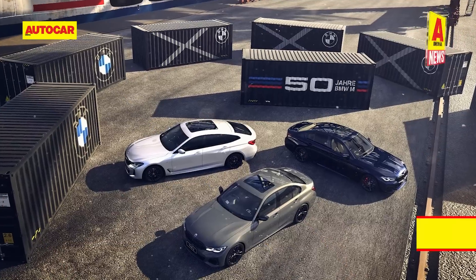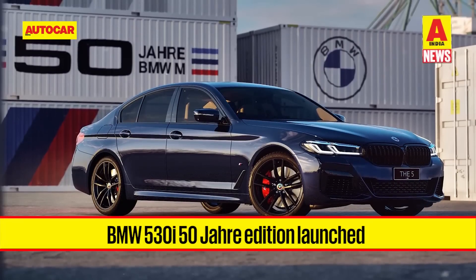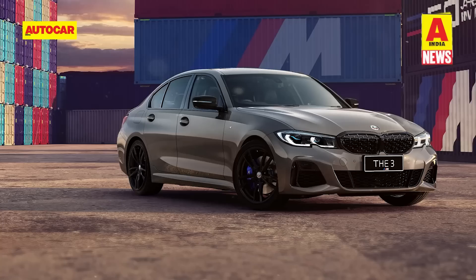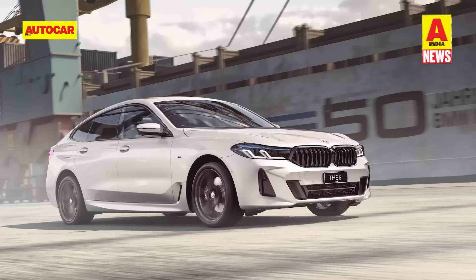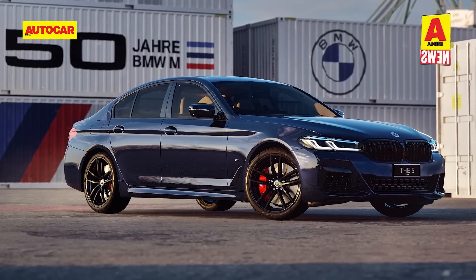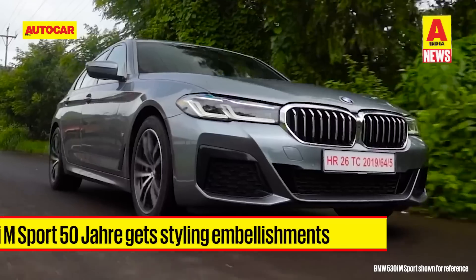BMW has launched the 530i 50RA edition. BMW's celebration of 50 years of the M division continues with the arrival of a special edition 5 Series. Like the M340i and the 630i M Sport 50RA editions, the 530i RA edition comes with certain visual embellishments but remains mechanically unchanged.